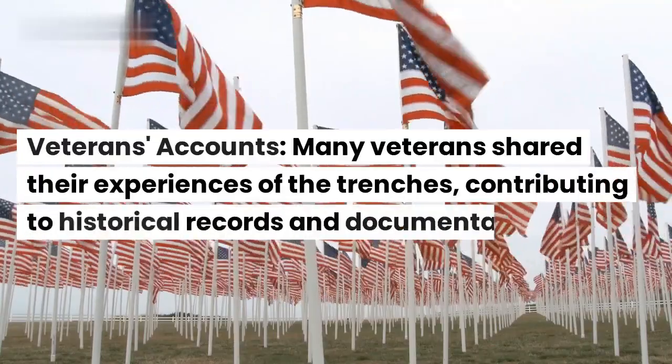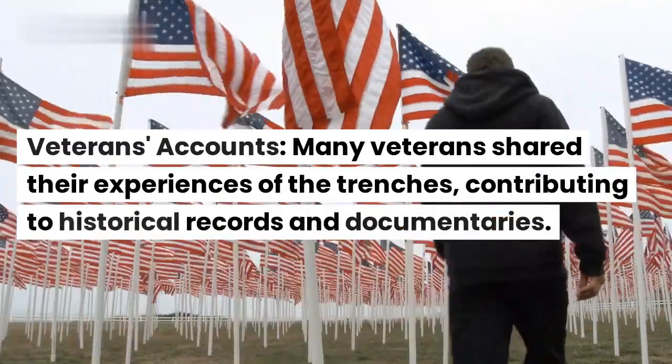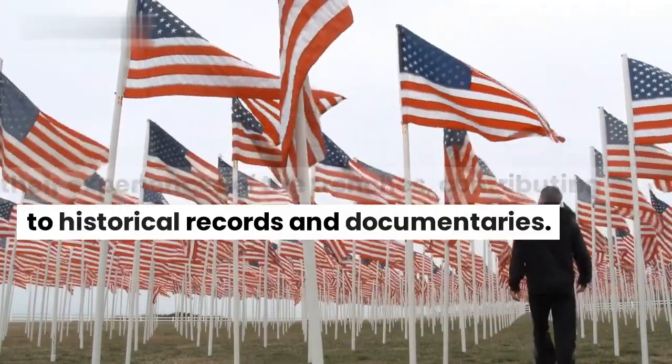Veterans' accounts. Many veterans shared their experiences of the trenches, contributing to historical records and documentaries.